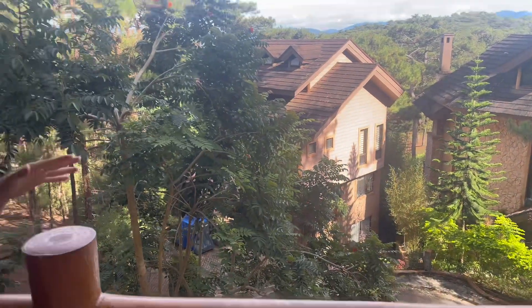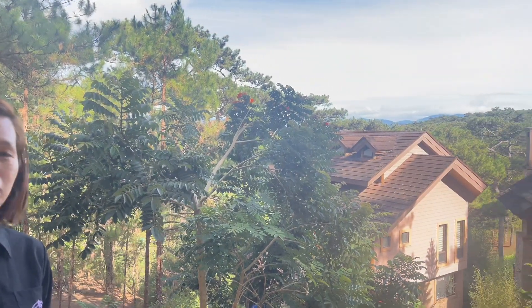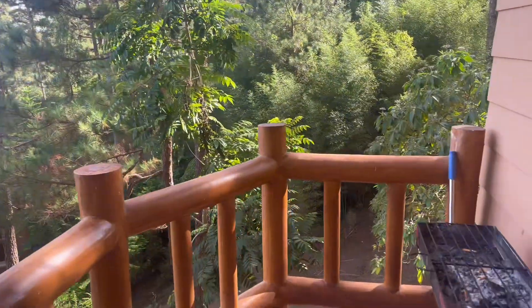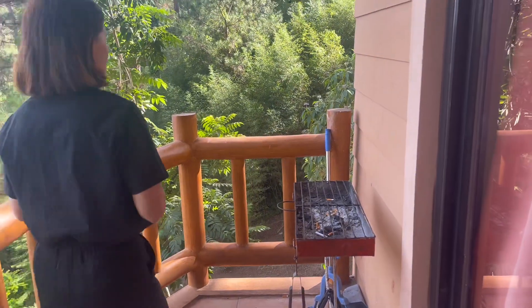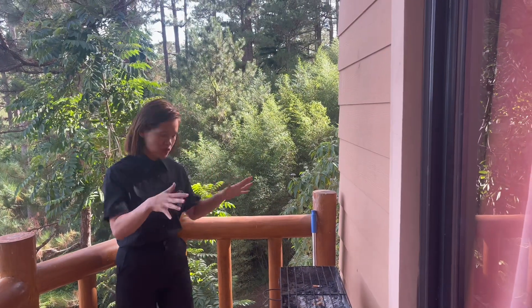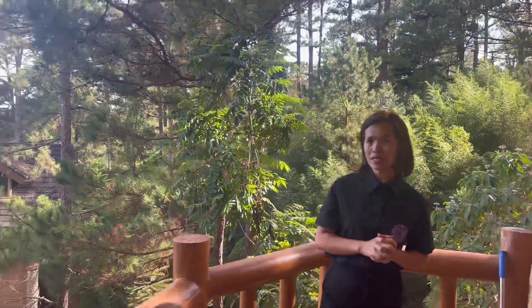This is also just walking distance to the golf course, and actually it's just at the back of this house right here. You also have your grill here, so you can do your barbecue at night or any time of the day.